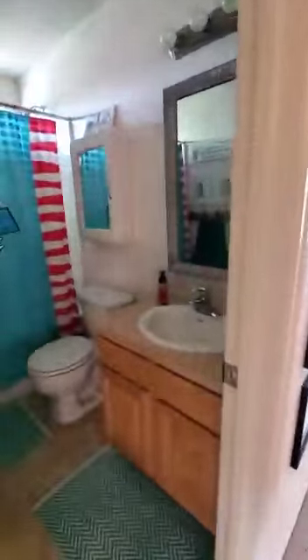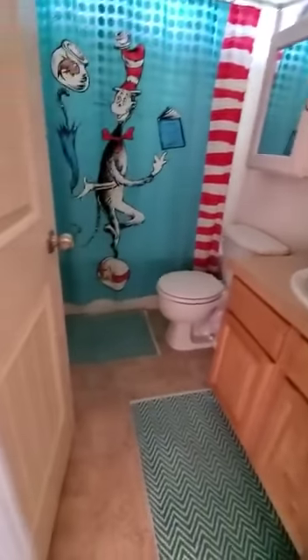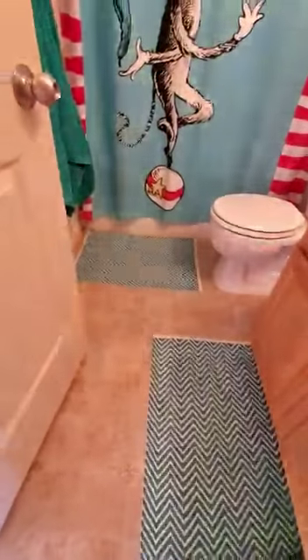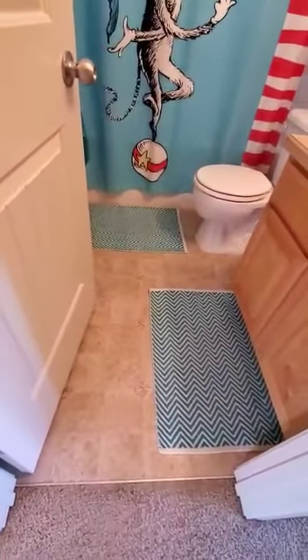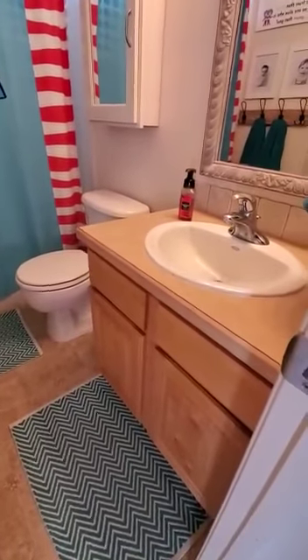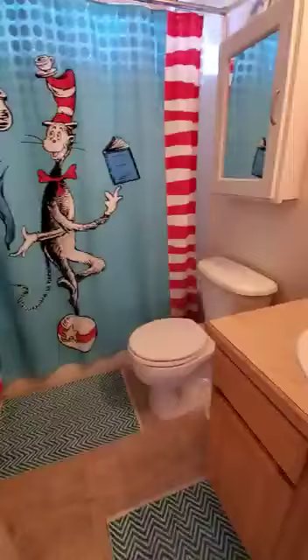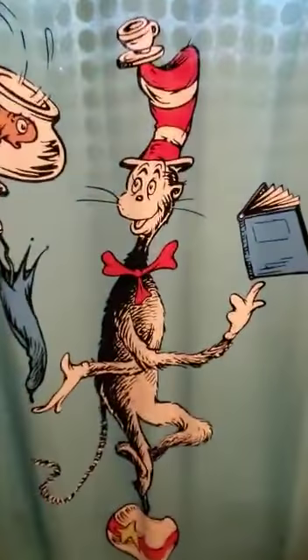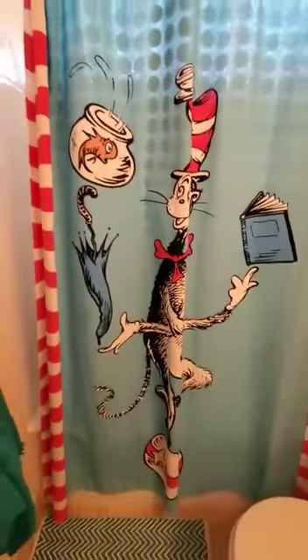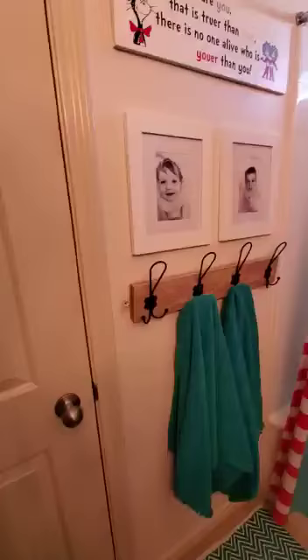Here's the hall bath — it's got a 30-inch vanity with rolled vinyl flooring. The vanity looks like it's oak with a laminated top, so pretty basic finishes in this bathroom. It's got the same one-piece fiberglass shower surround, and behind the door there is a little linen closet as well.